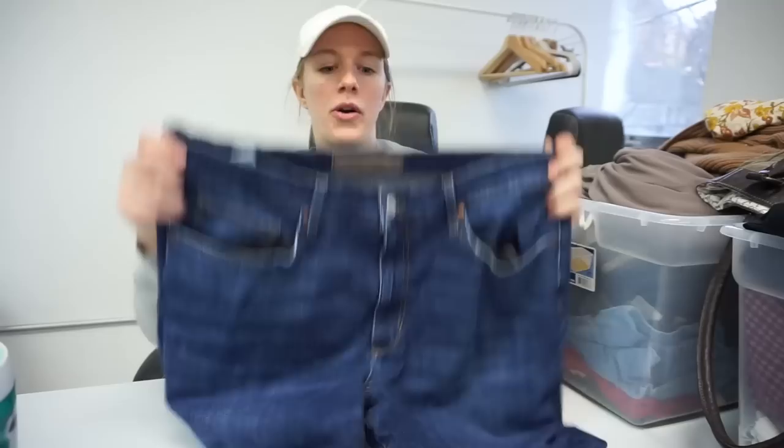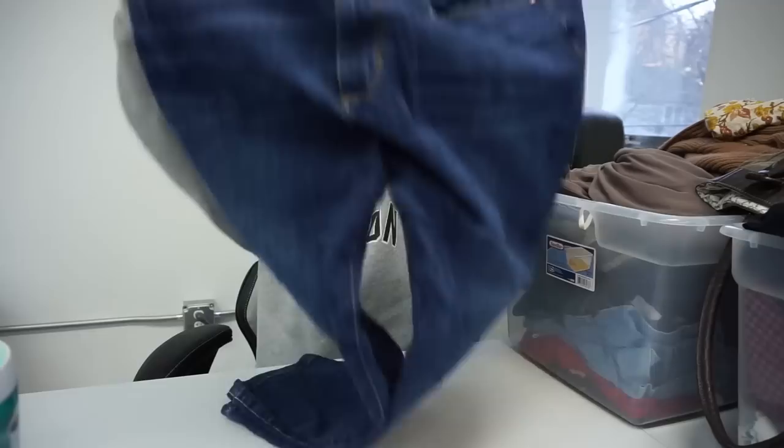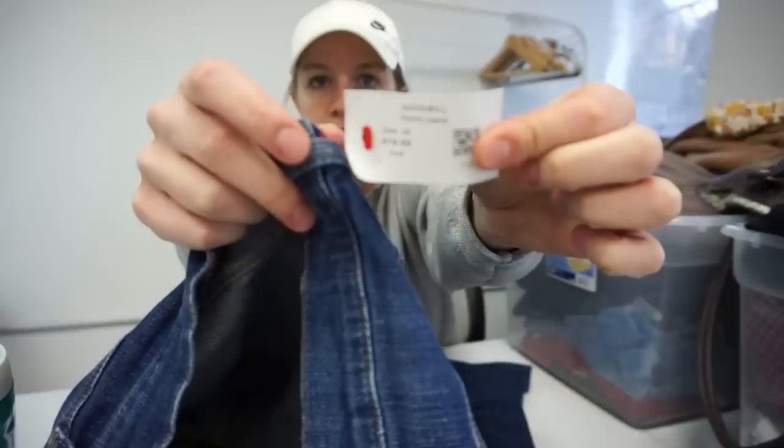This is a brand I feel like not all resellers pick up — Joe's Jeans — and I will pick these up all the time at the bins. These are size 38 women's, which is a really good size. I have a lot of luck selling larger sizes in Joe's. I also love picking up men's Joe's Jeans. Goodwill priced them at $1.99 so I got them for about a buck, which is great.